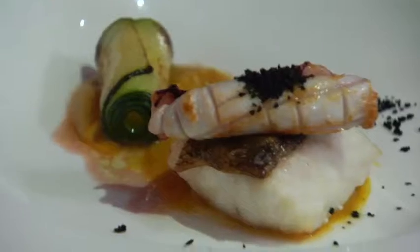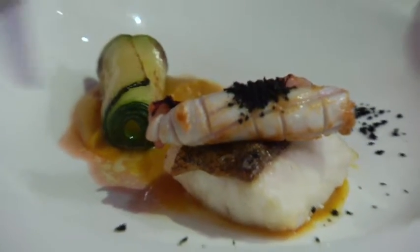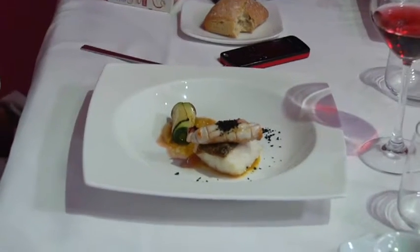We have mero, which is a type of fish here in Spain — I have no idea of the name in English. Here we have chipiron, which is an octopus, and here we have zucchini. Let's try it. Very good.